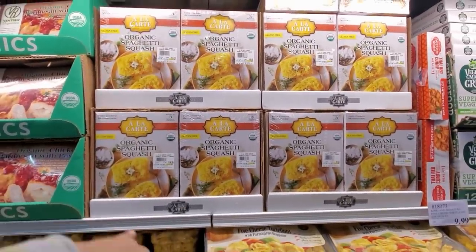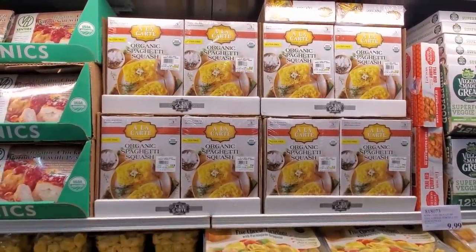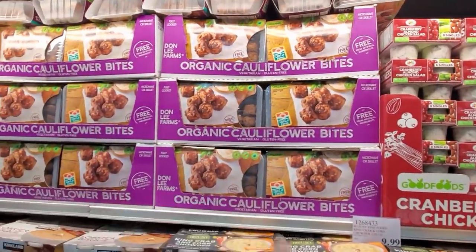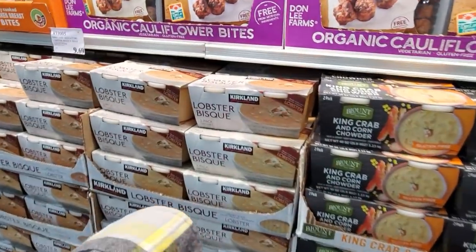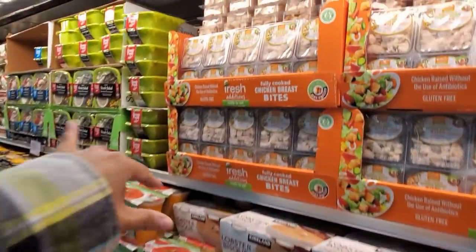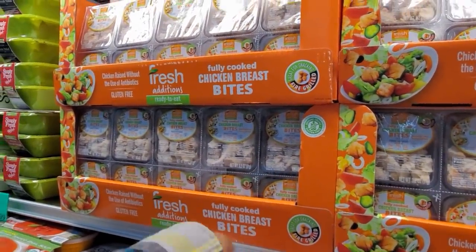You could prep it the day before, but everybody is different — so if you want it made, about $10, highest will be like $10.30. King crab and corn chowder, only $10. Somebody said in the comment section they were gross. $10.99 here. Lobster bisque, $9.69 — fancy living. And they do have mini chicken breast already cut up for you, so you can even put that in your children's lunch with a cracker. $11.99.